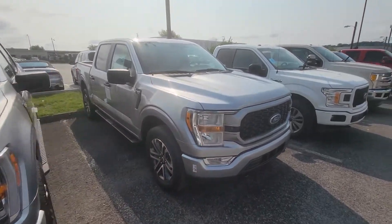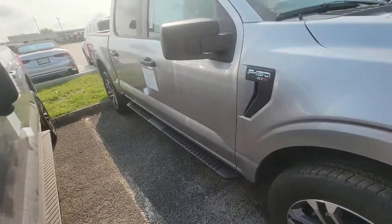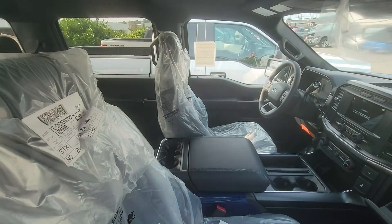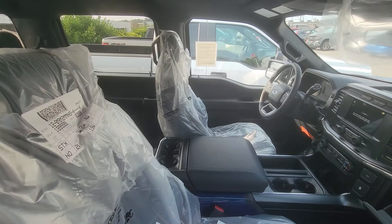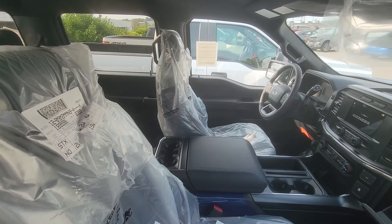Moving on to the STX right here. A little different — different body line. It is a 4x4. Now on that, the new small screen is the old big screen, so still touchscreen, all that fun stuff. You know, lock it, unlock it, remote start it with your phone — all that fun stuff.